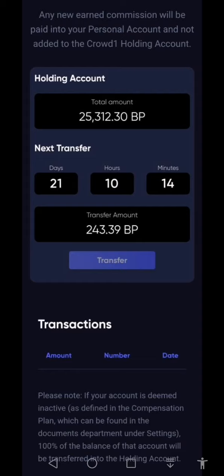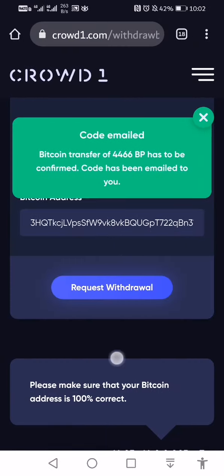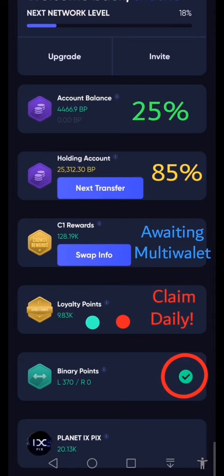You need to note that if your account is deemed inactive — as defined in the compensation plan, which can be found in the documents department under settings in your back office — 100 percent of the balance will be transferred to your holding account. So if you're not active, all your money will go there and you will need to claim it in that manner.